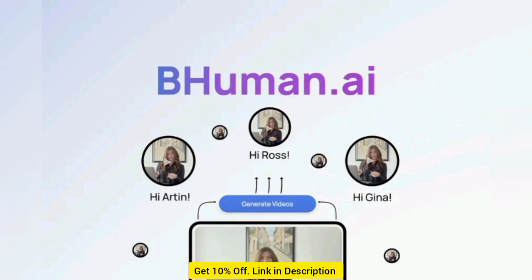Feeling camera shy? Find actors, celebrities, and influencer avatars you can use in your videos, or ask the BeHuman team to find an actor for you.